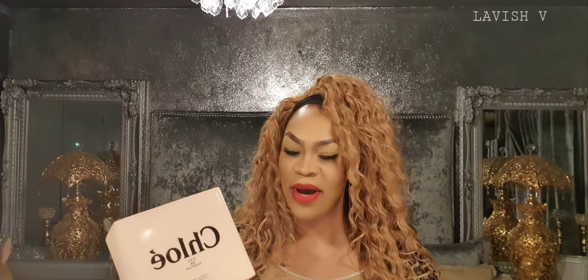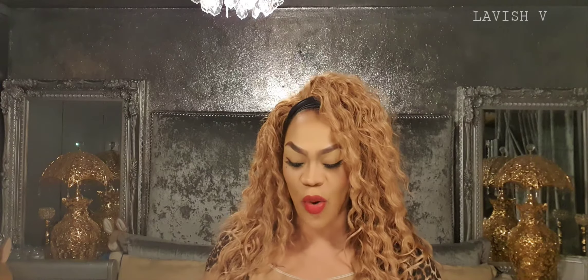Today, without further ado, I've got for you another perfume review. The perfume of the day that I will be reviewing is Chloe perfume, this one right here. It comes in a nude, peachy-looking box with black writing on the front, and this is in a 50ml or 1.7 ounce size.